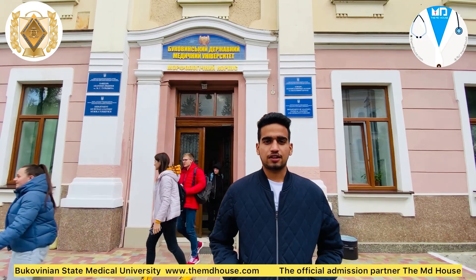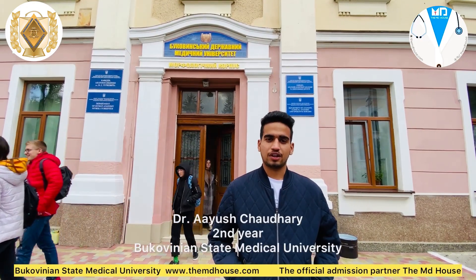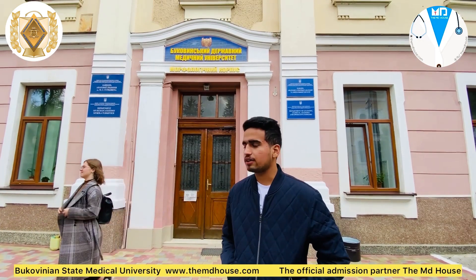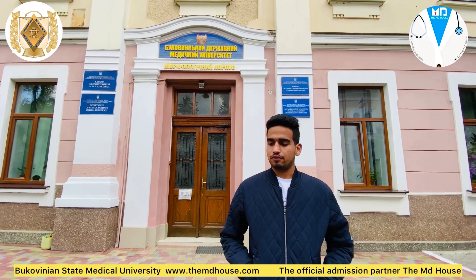The human body is a piece of art and the study of this art involves anatomy. Here we are at the anatomy department of BSMU. We will know more about the study pattern of BSMU here, and we will now continue with the faculty of BSMU.